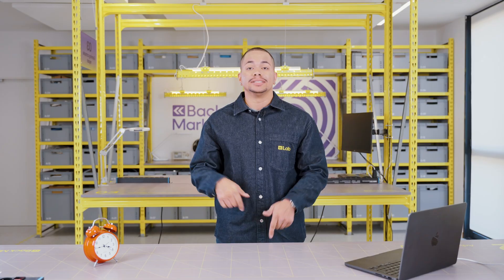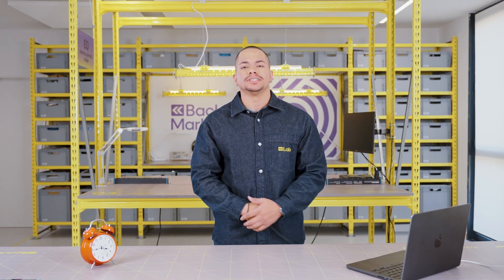Hi, my name is Luis and I manage the Innovation Lab here at Backmarket. Today I'm going to share three easy tips to take care of your laptop.